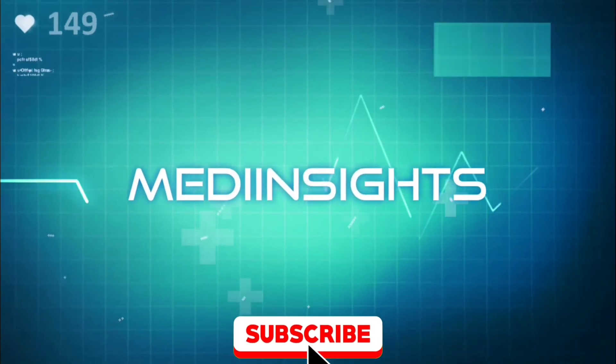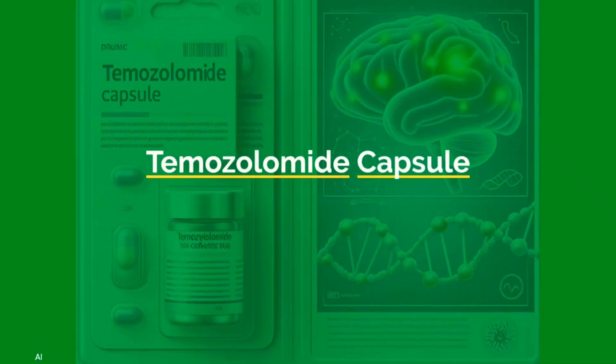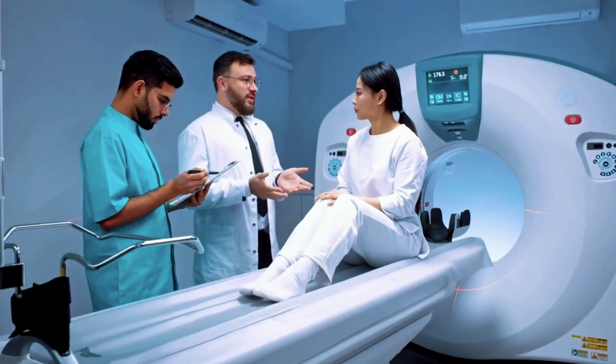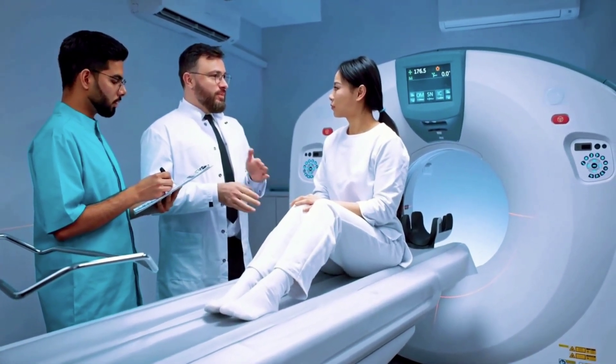Hello, everyone, and welcome back to MediInsights, your trusted channel for exploring the wonders of wellness. In today's video, we'll delve into temozolomide capsules, a groundbreaking medication in cancer treatment. If you're curious about its uses, dosage guidelines, how it works, possible side effects, and critical advice for safe usage, you've come to the right place.